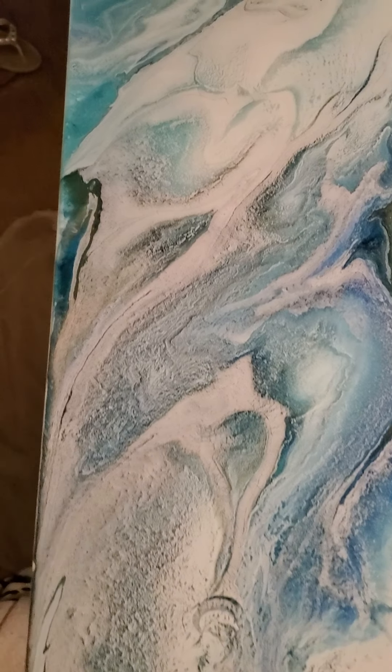He wanted something that looked icy, glaciers, cold, and I think that it just turned out beautifully.